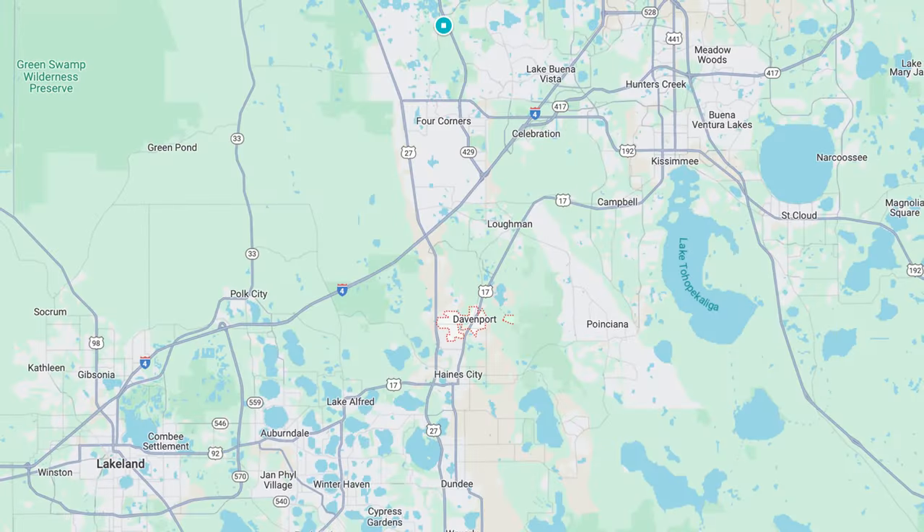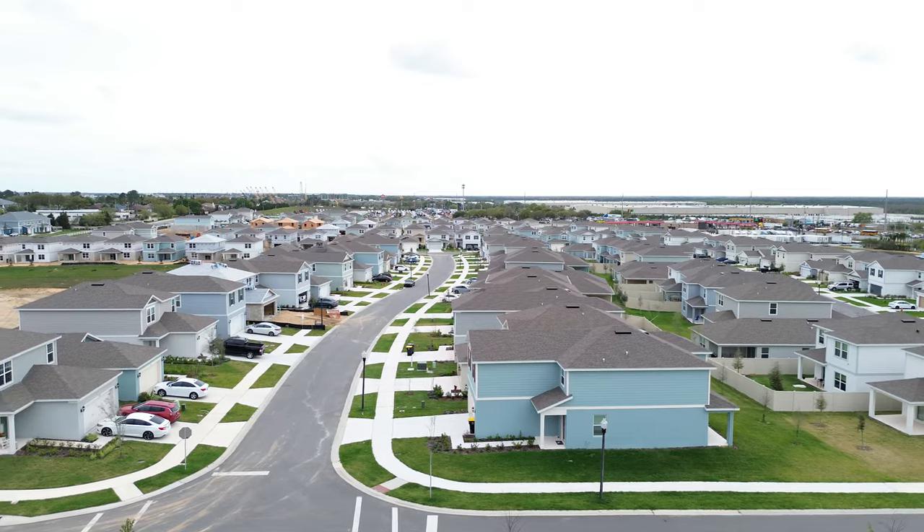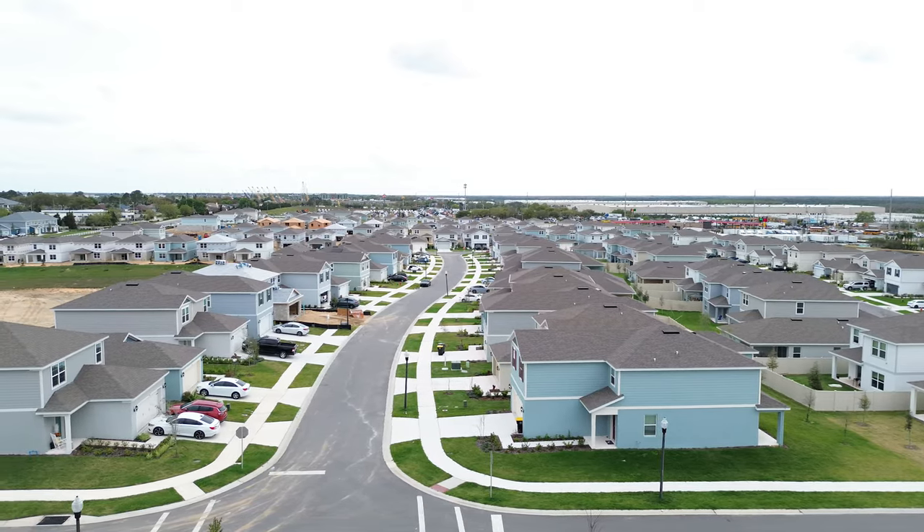So you're thinking about moving right here to Davenport, Florida, and you want a new construction community? Well, in today's video, I'm going to be showing you just that. Let's take a look.